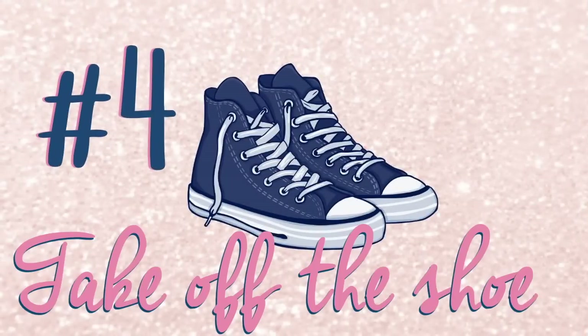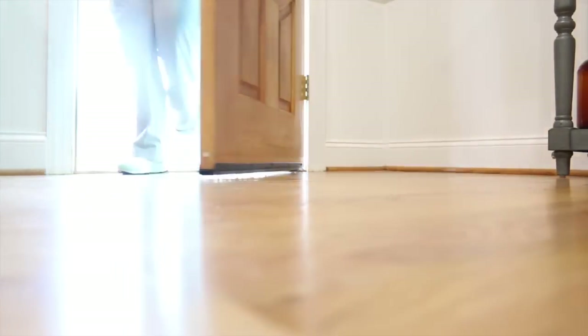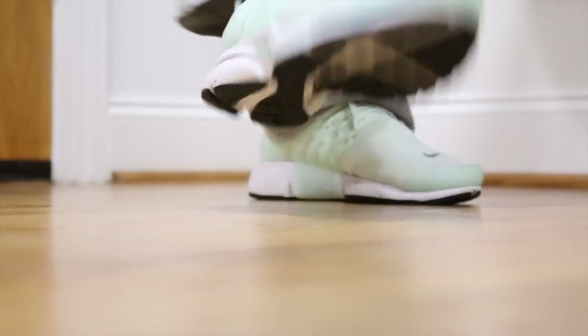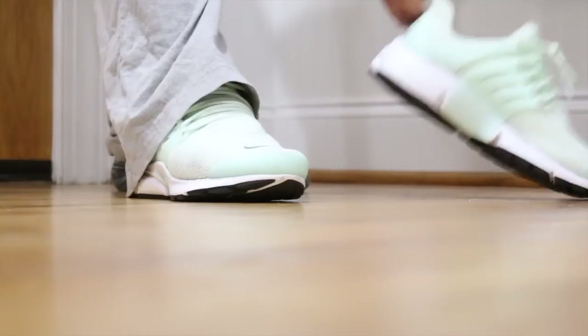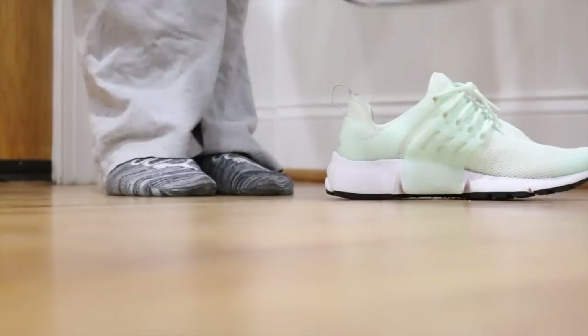Tip number four is to take off your shoes at the door — that rhyme, I liked it! This is so important because whether we realize it or not, 80% of the dust and dirt in our house is being tracked in on the bottoms of our shoes. If we take them off immediately upon entry, there would be such a huge difference in dust. Give this a try.